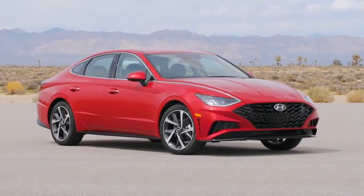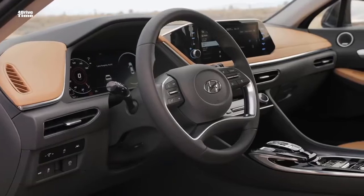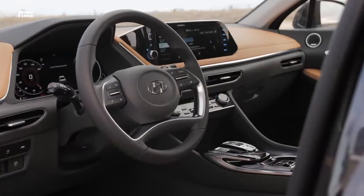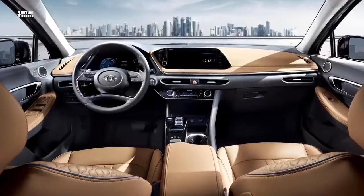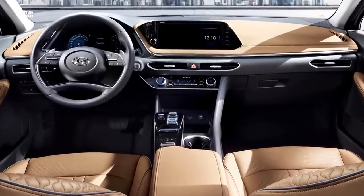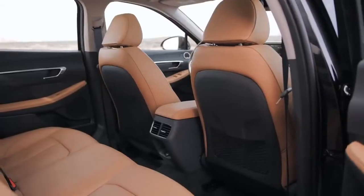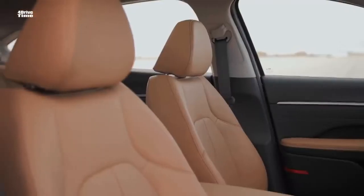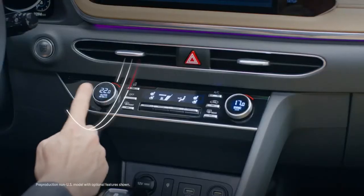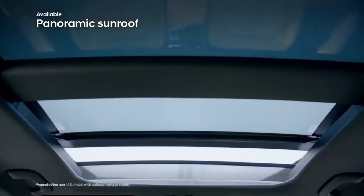Even though the length and wheelbase of the Sonata are slightly shorter than the Kia K5, we found the cabin to be quite spacious for the segment. The front driver and passenger will be happy with the space, with more than adequate headroom and legroom. Getting in and out is easy, and the leather upholstery feels very premium. The higher trims also come with powered front seats and heating and ventilation support.